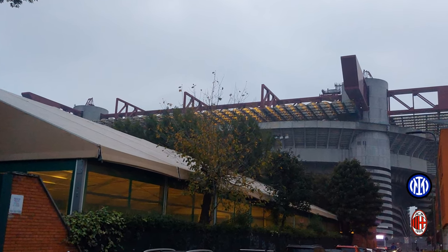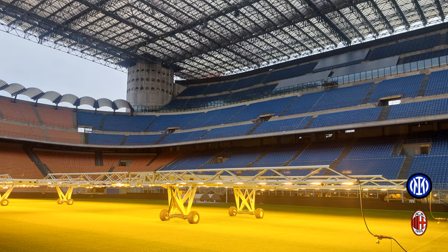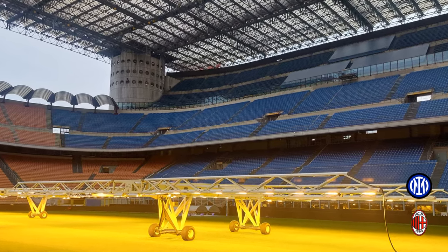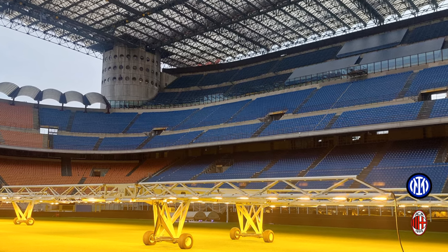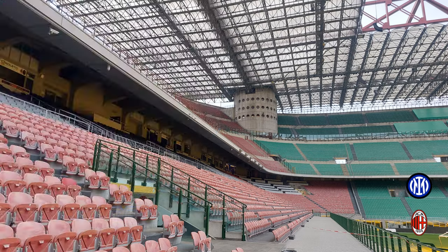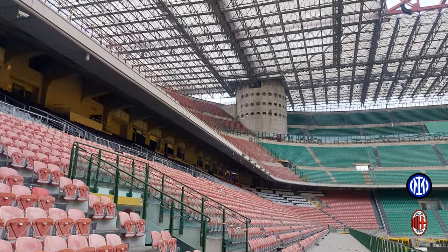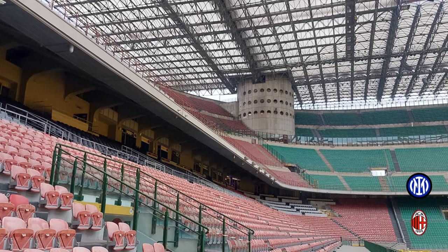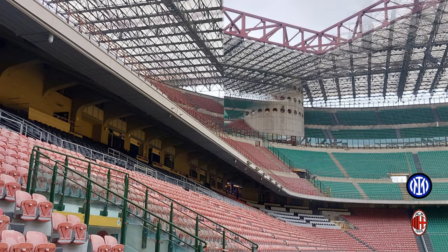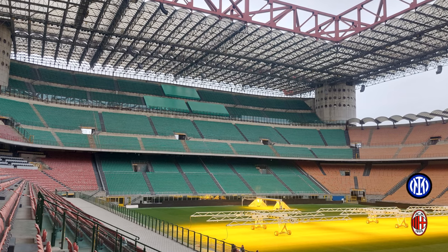The stadium is located in the San Siro district of Milan, which is where it gets its name. Circling back to the history: in 1939 the four corner quarters were infilled, bringing capacity up to 55,000–60,000 fans. In 1956 the stadium was refurbished and a second tier of seating was opened, bringing capacity up to 83,000 with 60,000 seats.